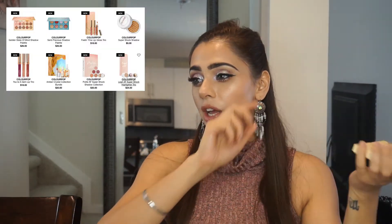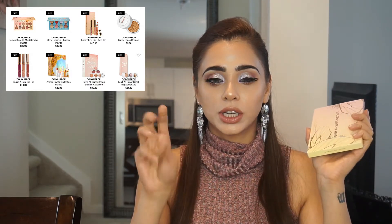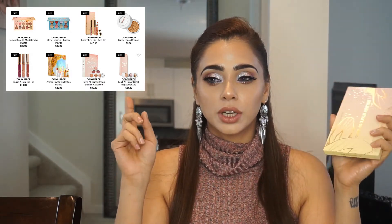You guys have probably noticed that Sephora and Colourpop have made a collaboration, and you can buy Colourpop cosmetics at Sephora now. They came out with a couple of different things — two eyeshadow palettes, two lip gloss and lipstick sets which have three lip glosses in a set, some single eyeshadows, and it's more of a gift set situation. Anyway, this is the palette I have in front of me right now.